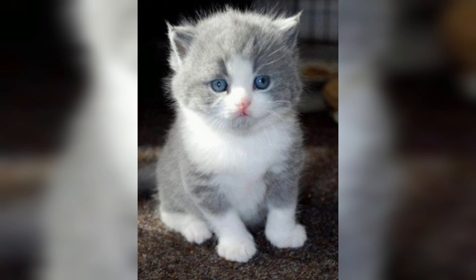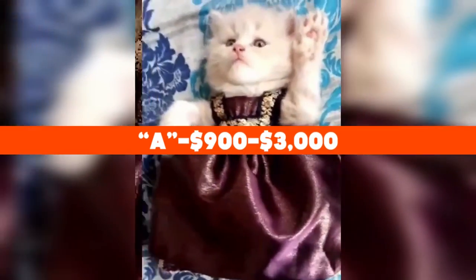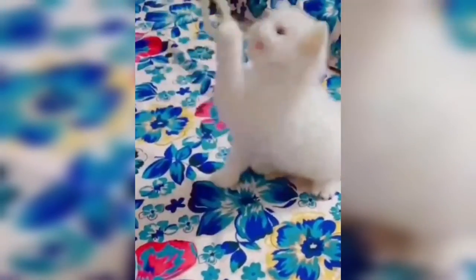Before we wrap up, let's get back to our trivia question: how much do purebred Persian cats cost? The answer is A — between $900 and $3,000. That's all we have for the Persian; we hope you enjoyed this video. Let us know your thoughts and leave a comment below. We'll see you next time on Kitten's Corner.